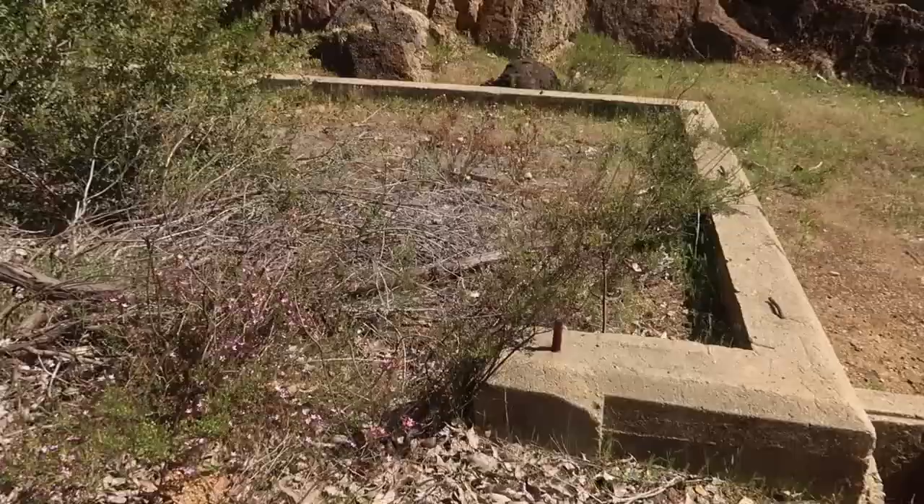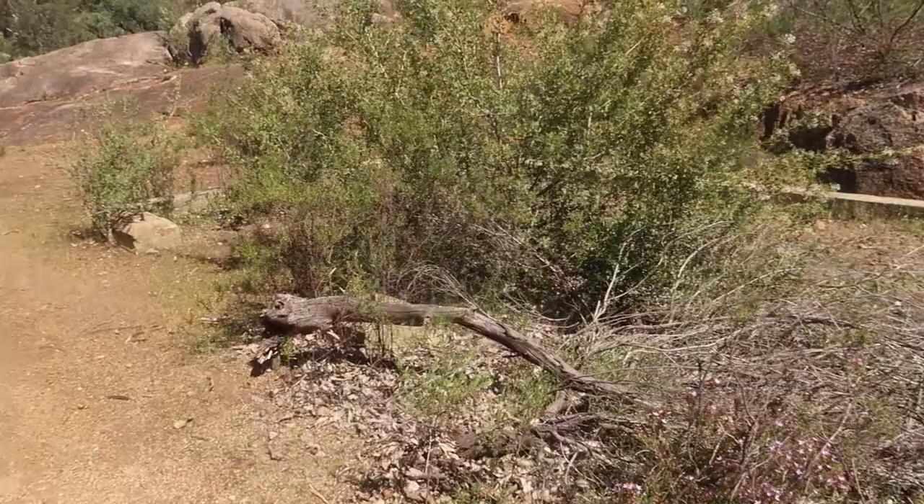This trail is called the Railway Reserves Heritage Trail because this used to be a railway, and what you saw back there was where the old train station used to be.